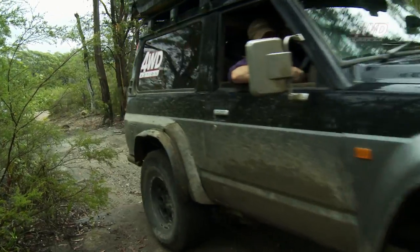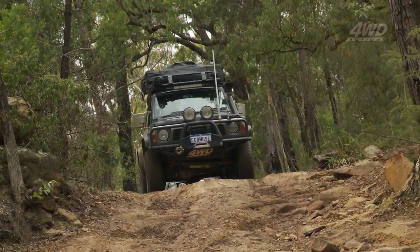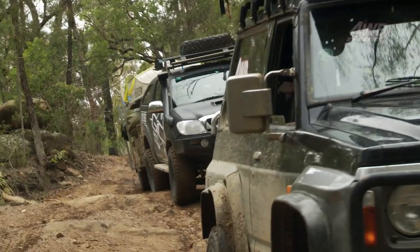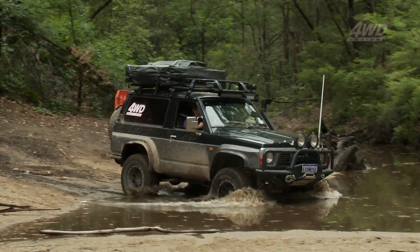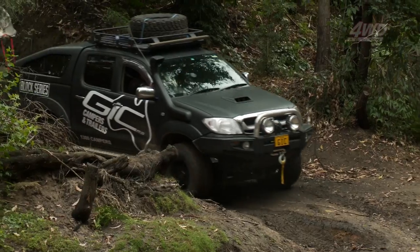Watch yourself on these rocks here, Steve-o. Looks like the rain stopped for now, but this track is definitely getting tougher. I've been into the Yalwell area now three, maybe four times, and I reckon it's one of the quintessential four-wheel drive areas in Australia. It's got pretty much everything — water, creek crossings, rocky ascents and descents, but also some of the nicest camping you could possibly have. It really is a bit of a four-wheel drive paradise.